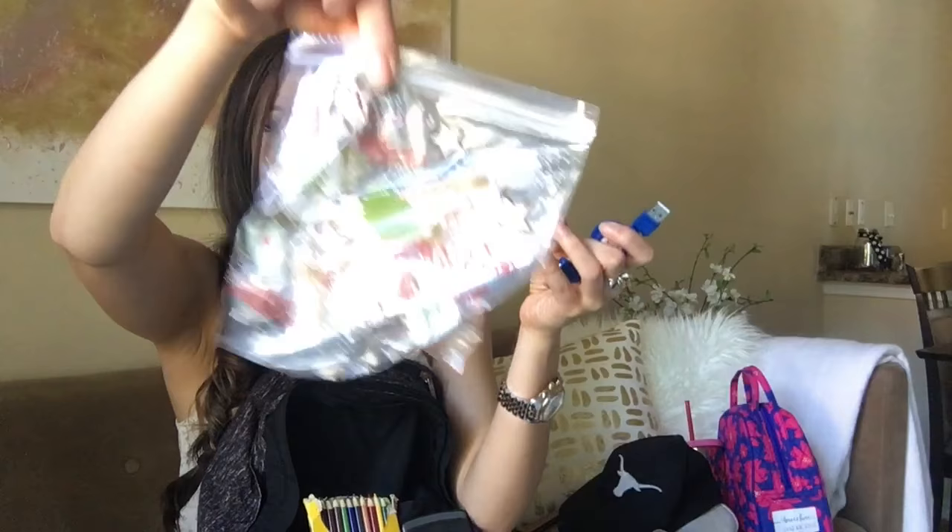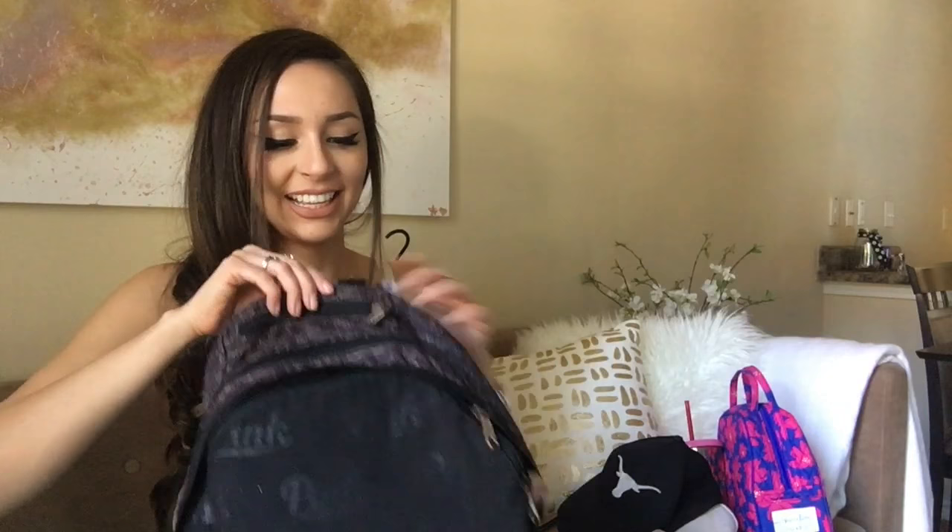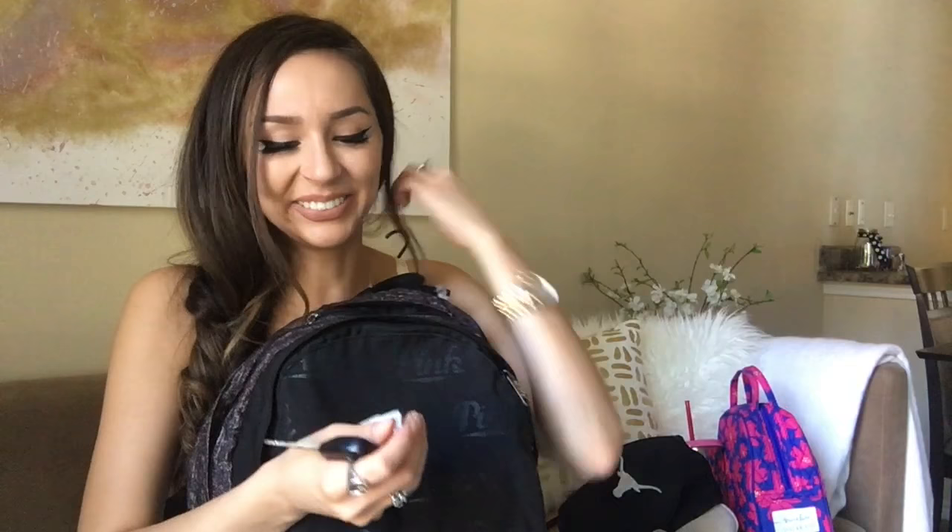My backpack has a top pocket above, and that's where I keep my keys. It's super convenient because if I put my keys in any of the other pockets they're going to get lost in the pens and books and school supplies, so there's this top pocket so I can keep them and never lose them.